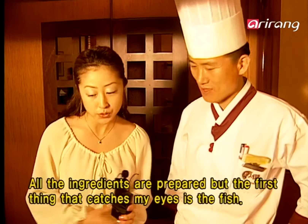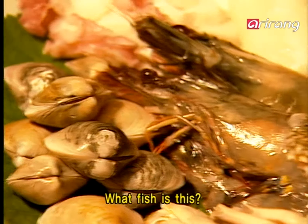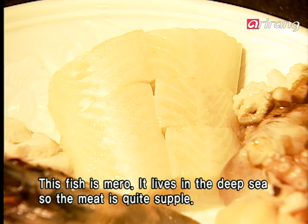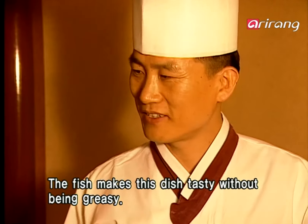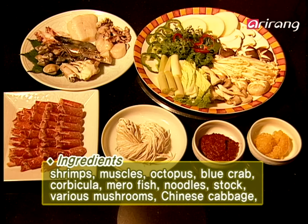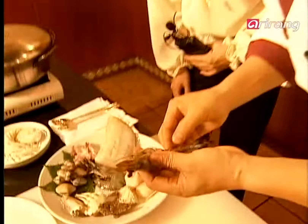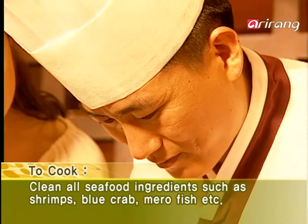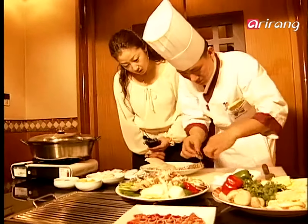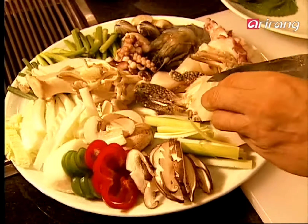Looking at the ingredients that have been prepared — a variety of seafood to give the soup a rich taste. Noodles and seasoning sauce are also needed. First, peel the shell from the shrimps. Other ingredients must be cleaned properly to create a tasty soup. Cut crab into four pieces and prepare the clams. Mero fish must be cut into thick pieces to bring out the chewy taste — if it's too thin, it can easily crumble up while cooking.